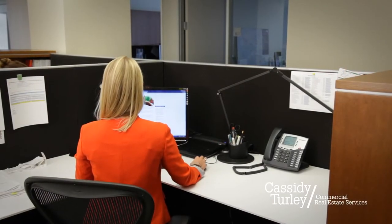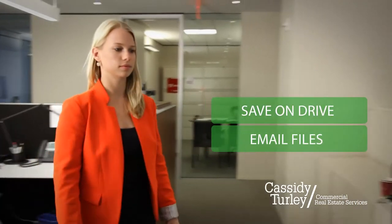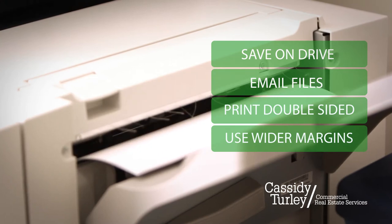Before you print your next document, consider saving a file on your computer or on a flash drive or emailing it. Print double-sided or make your margins wider to fit more text on a single sheet.